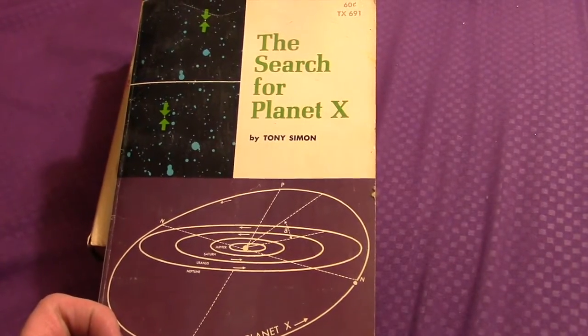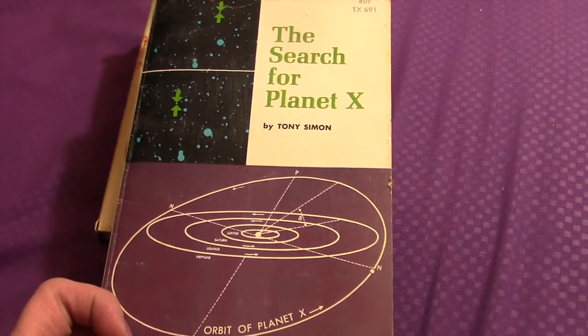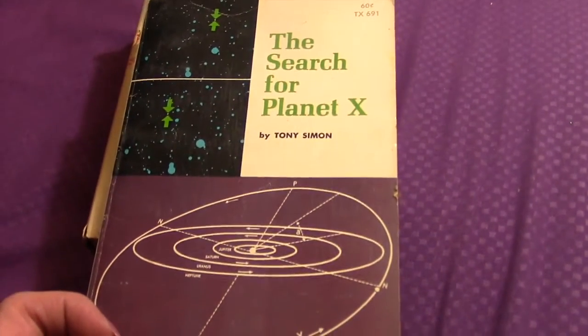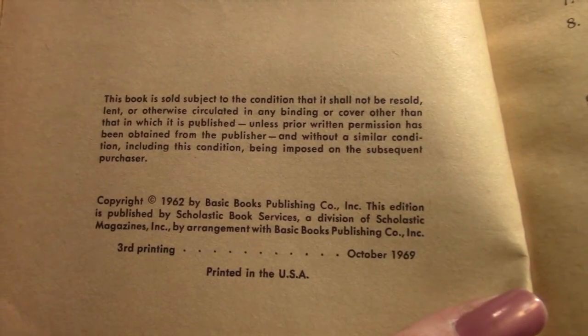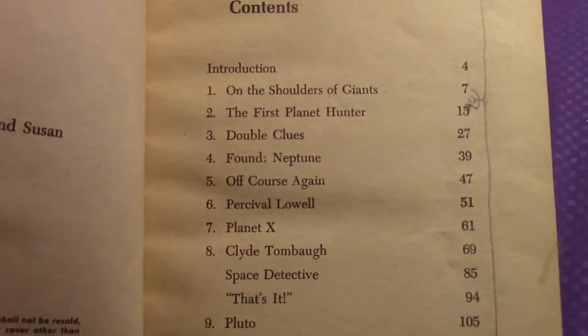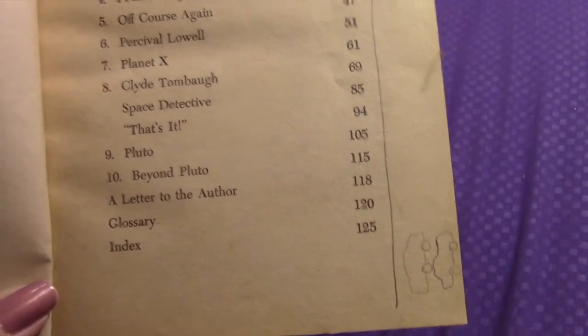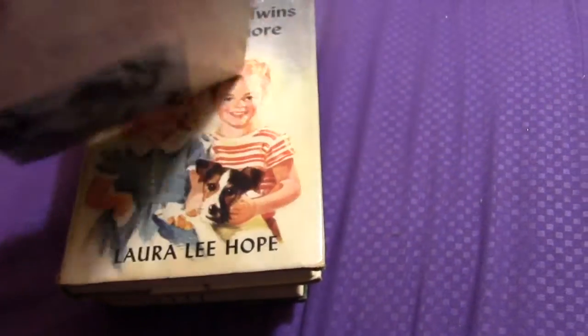Next is this little paperback which I thought was pretty interesting to find: 'The Search for Planet X.' If anybody's familiar with that topic, this book was printed in 1962. Looks like a kid drew in it, but there you go — 1962, it's a little paperback.